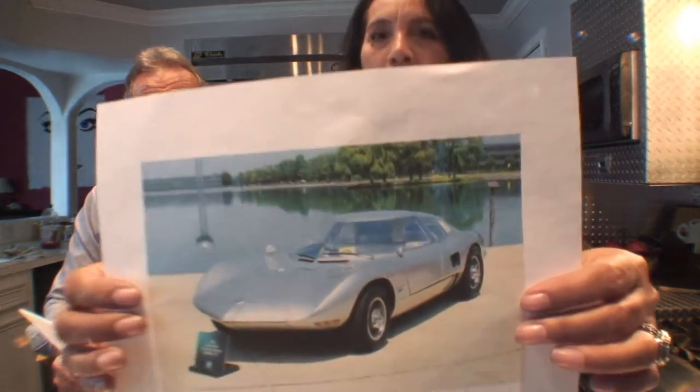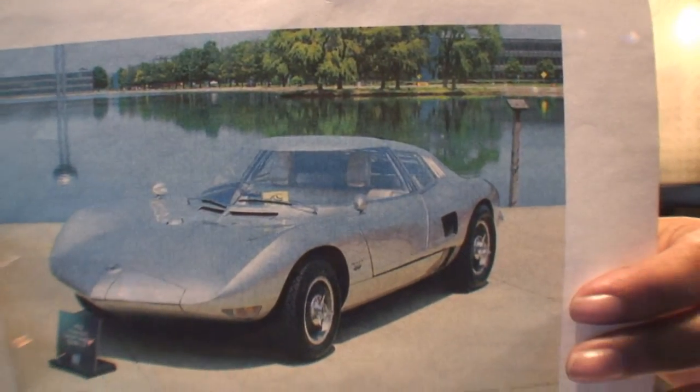The overall dimensions were similarly reduced, with a length of 165 inches and a height of 42 inches. For comparison, the Ford GT was only 40 inches tall — this Corvair was just two inches taller.